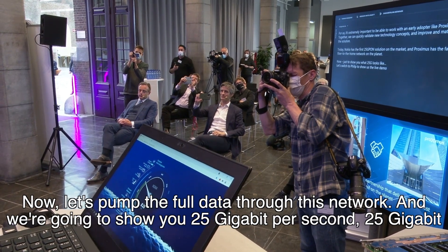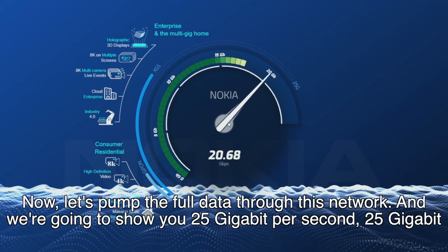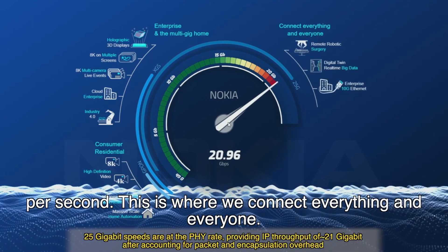And now, let's pump the full data through this network. We're going to show you 25 gigabit per second. This is where we connect everything and everyone.